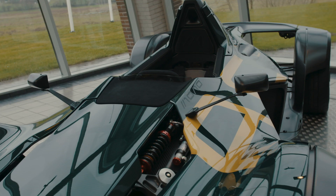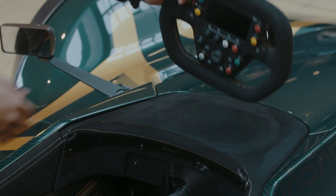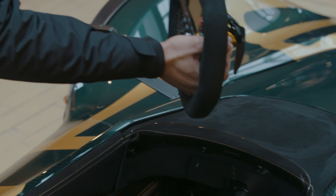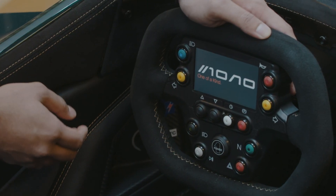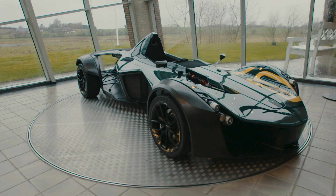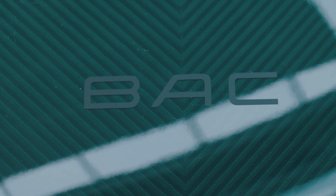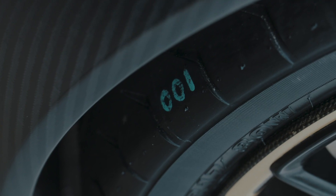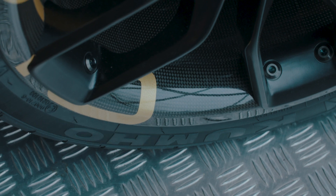This car is particularly important because it's the 100th car we've ever produced, but in addition to that it's the first car delivered to Denmark. And like any other Mono, it's one of a kind — no two Monos are the same. This car has some special bespoke features. You'll notice the visible carbon tint in green is absolutely stunning. It shows off the workmanship incredibly well — of the carbon, of the way it's made, and also the build quality of how the car's assembled back at the factory.